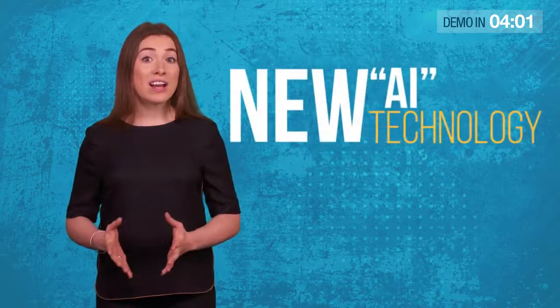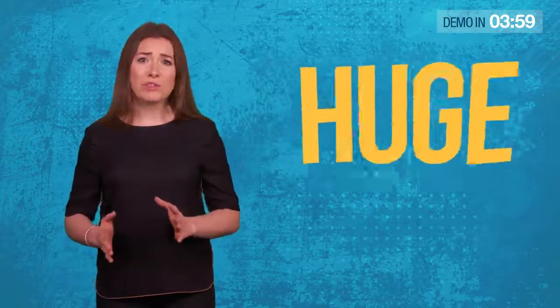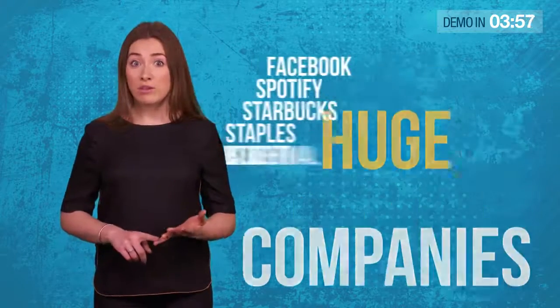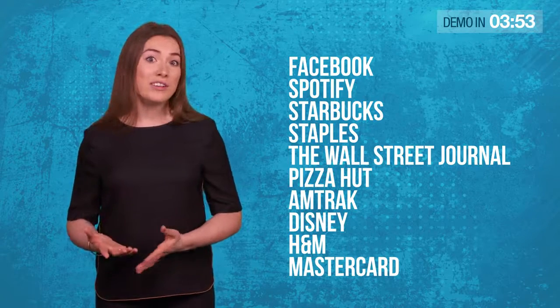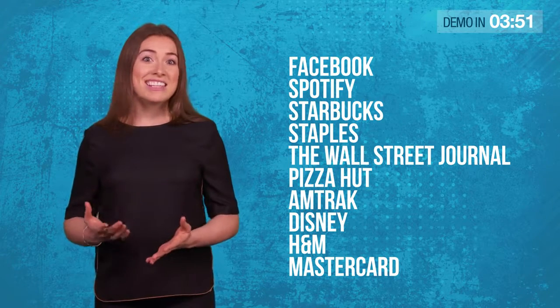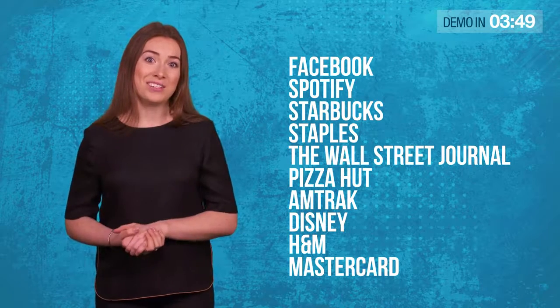And exploiting a new AI technology used by huge companies like Facebook, Spotify, Starbucks, Staples, The Wall Street Journal, Pizza Hut, Amtrak, Disney, H&M, and Mastercard.